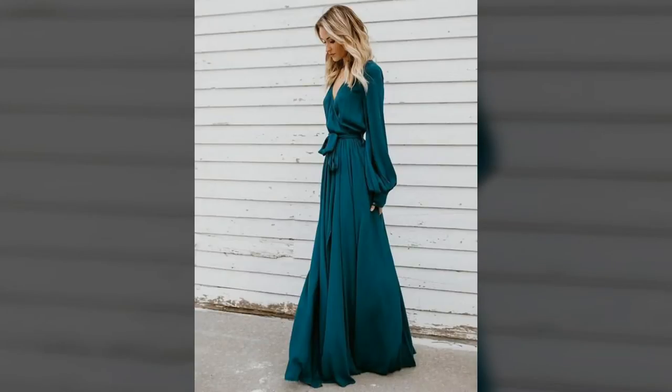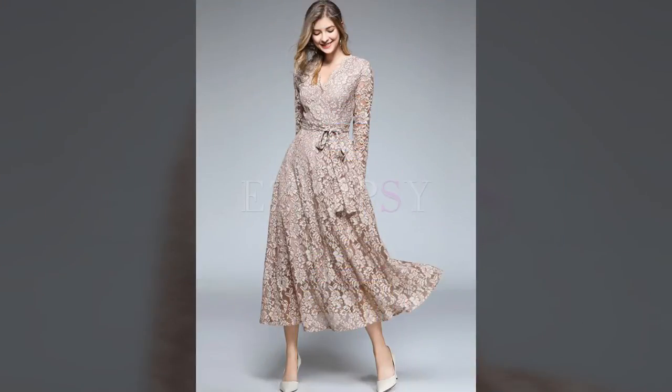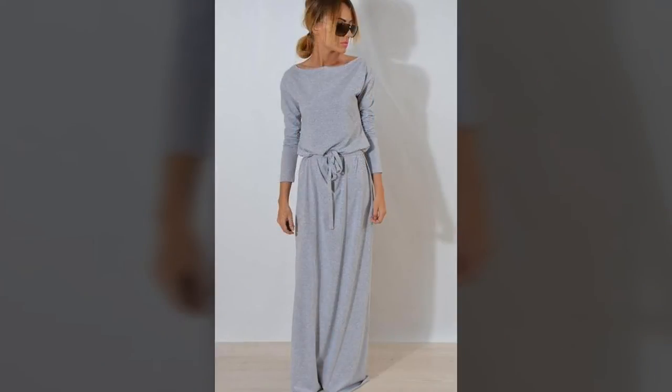Hi, dear friends and my awesome fans. A warm welcome to my channel, Style Me Better. Today, we are here to tell you about Maxi Dress Ideas.